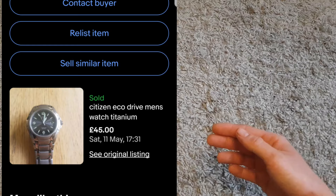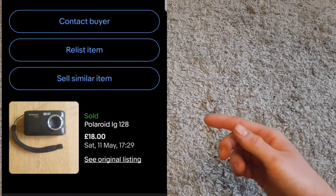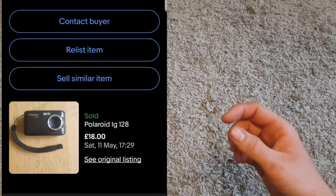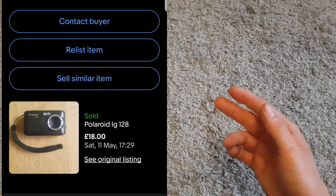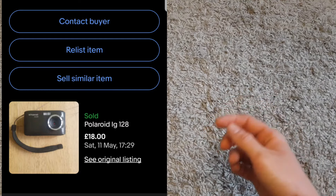Then we've got this Polaroid digital camera. I paid three pounds for it, and it also had an eight-gigabyte SD card in the bottom which I kept to sell separately — that's probably worth about three pounds on its own, basically paying for the camera. The camera itself sold for £18 plus shipping, so a pretty good return.